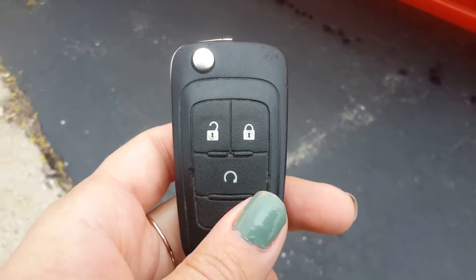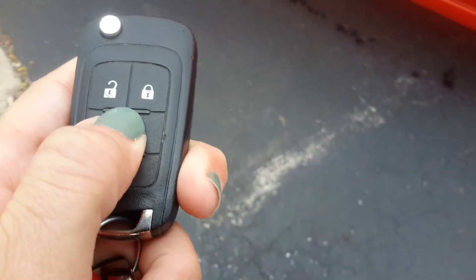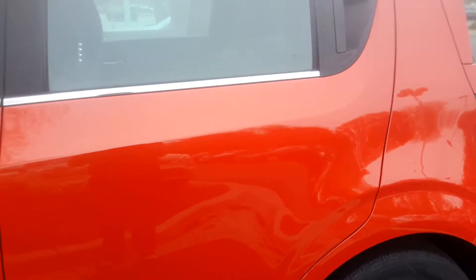It also comes with our remote keyless entry so you can lock and unlock with this, and if you press the lock button twice and hold down that button right there, your Sonic is automatically going to start up for you so there's never a hassle.